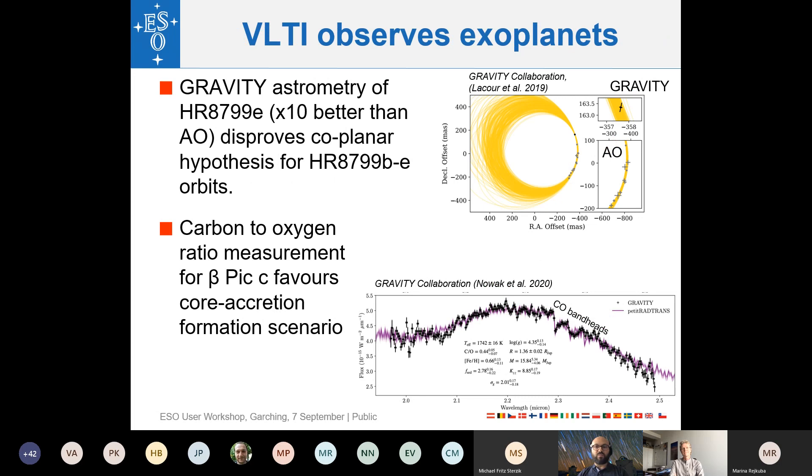A very recent result demonstrates exoplanet observations with VLTI's superior angular resolution. GRAVITY measured the orbital motion of exoplanet HR 8799 e, achieving an astrometric precision roughly 100 times better than adaptive optics. The right panel shows the possible fitted orbits, with blue crosses from adaptive optics near the bottom and the GRAVITY measurement at the top — the zoom factor between them is nearly 100 — allowing much tighter constraints on the planetary orbital parameters.